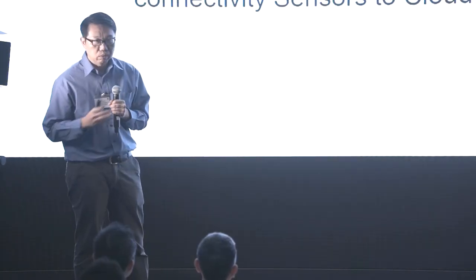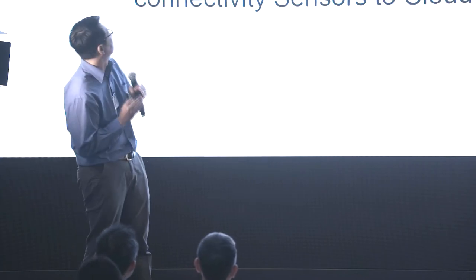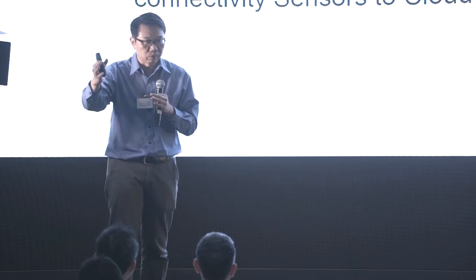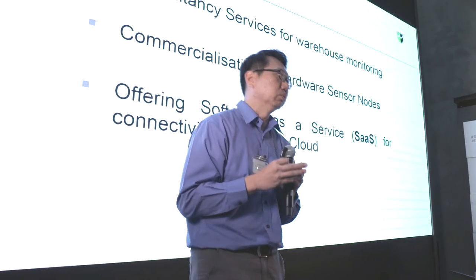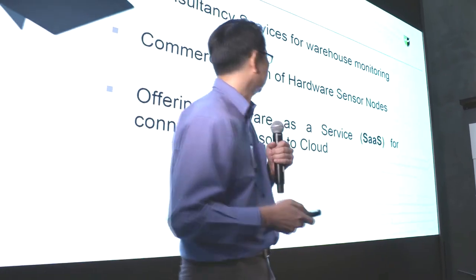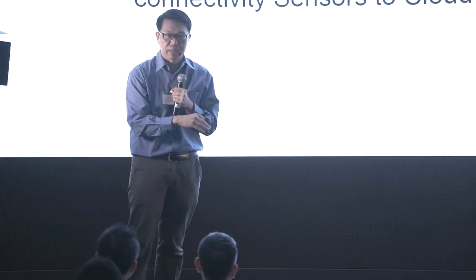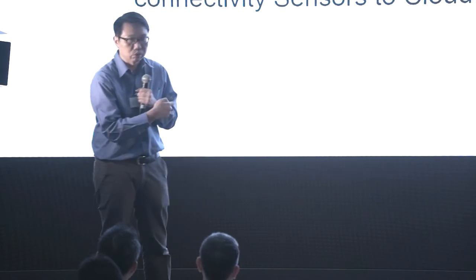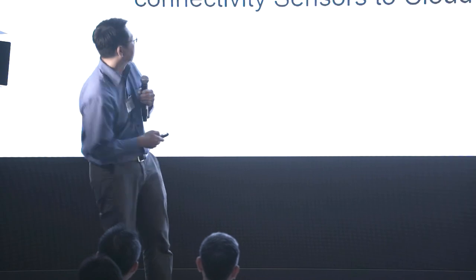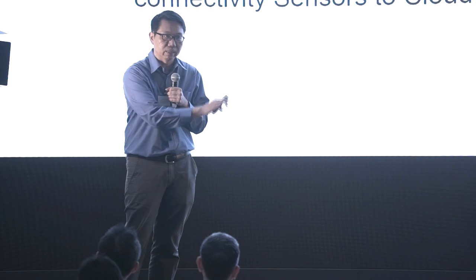We already have a solution in place and are very ready to deploy. Let us know if you need certain services for your warehouse — talk to us and we can set it up in almost two hours. Things get rolling and move really fast. We also commercialize the hardware nodes and offer software as a service to connect all the sensors. You may already have your own sensors — we can connect those to the cloud for you. Thank you.